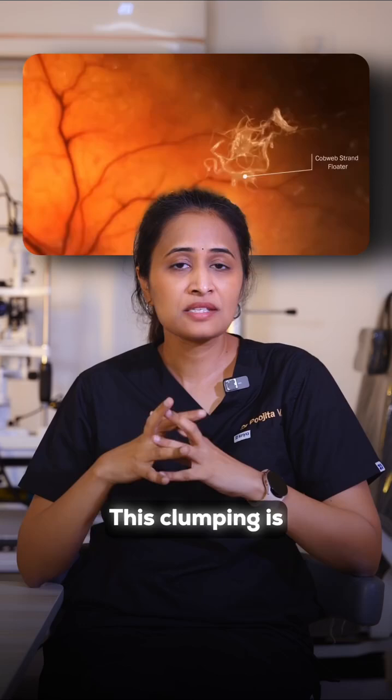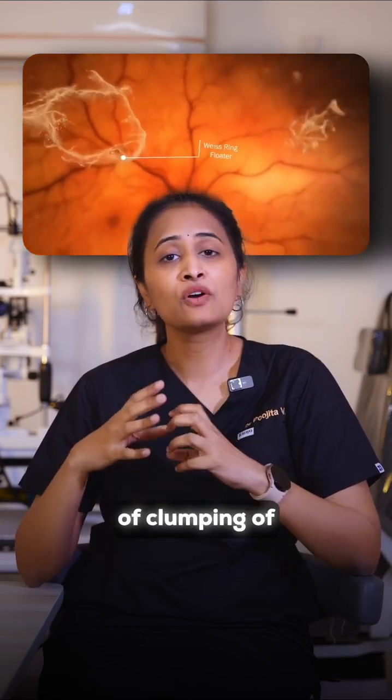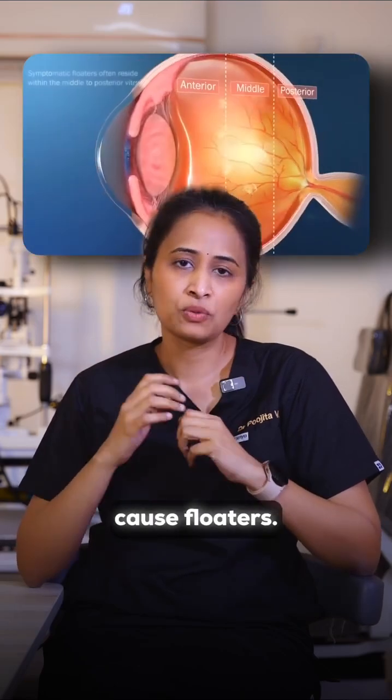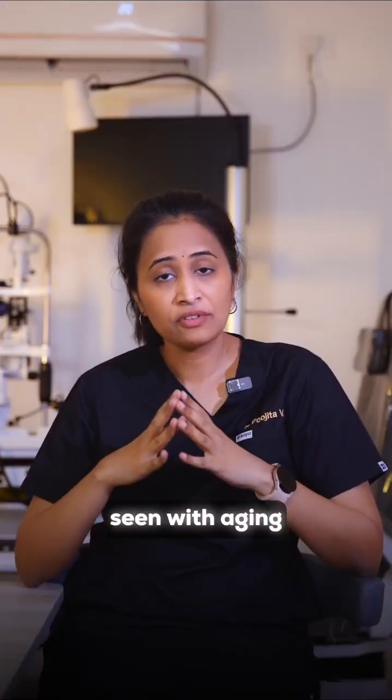This clumping is basically due to clumping of the collagen fibers present in the vitreous, and thereby they cause floaters. It is commonly seen with aging.